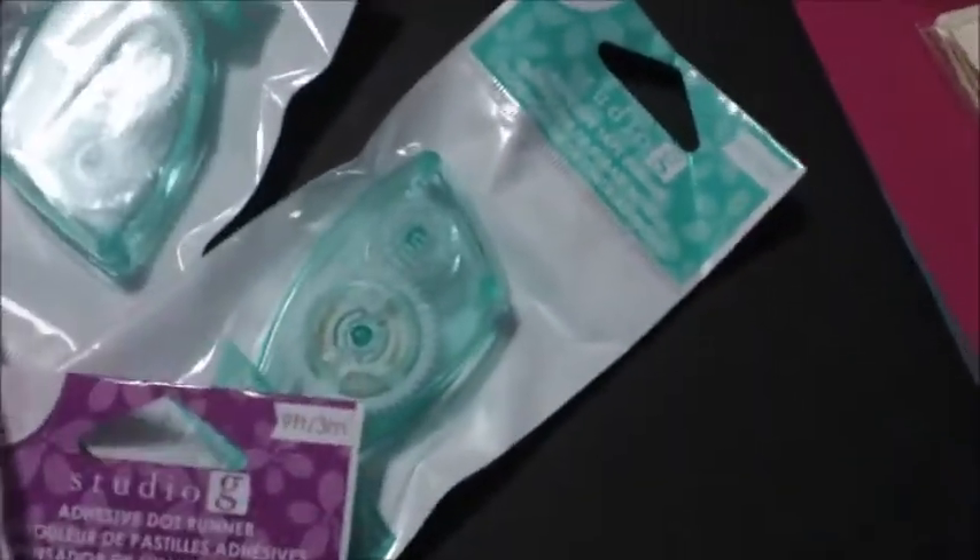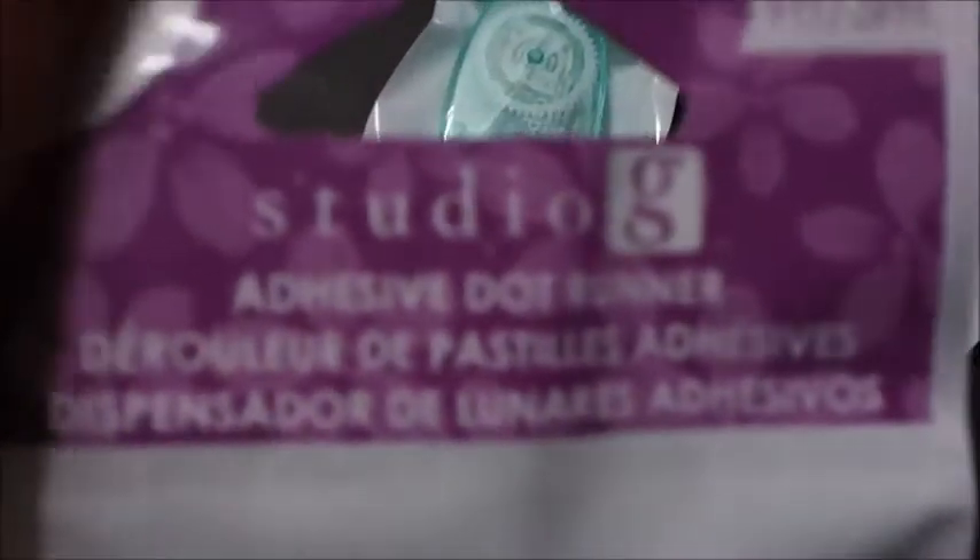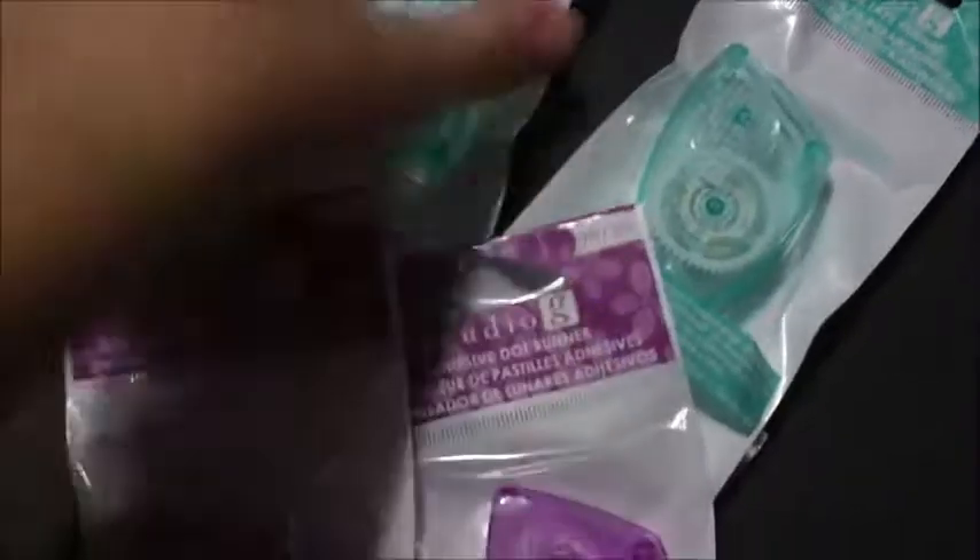Then I got some adhesives — these are great for little projects. I got the adhesive dot runner from Studio G, two of those, and the adhesive tape runner, two of those. These were a dollar each from their dollar bin.